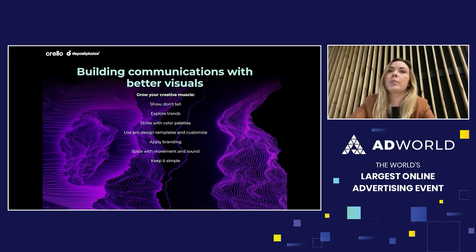These are simple guiding tips to create effective designs and impress your audience. Show, don't tell — use visuals or metaphors to communicate your message, and don't write a lot of messages in one small banner. Explore trends and strike with trendy color palettes — that's where Deposit Photos and Crayola can also help you. Use professional design templates that you can customize to any format if you don't have any ideas to start with.